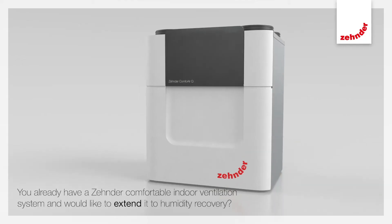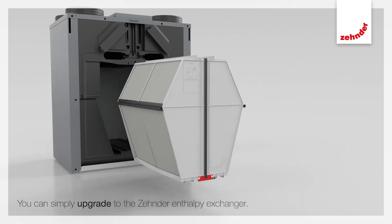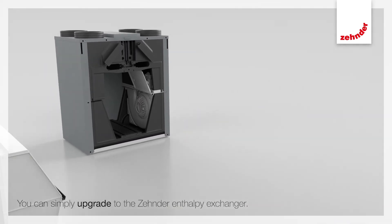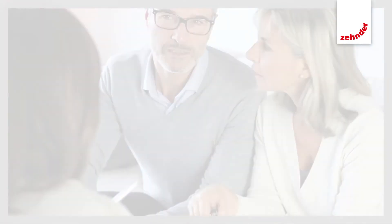You already have a Zender comfortable indoor ventilation system and would like to extend it to humidity recovery? You can simply upgrade to the Zender enthalpy exchanger. Your Zender partner will be happy to advise you.